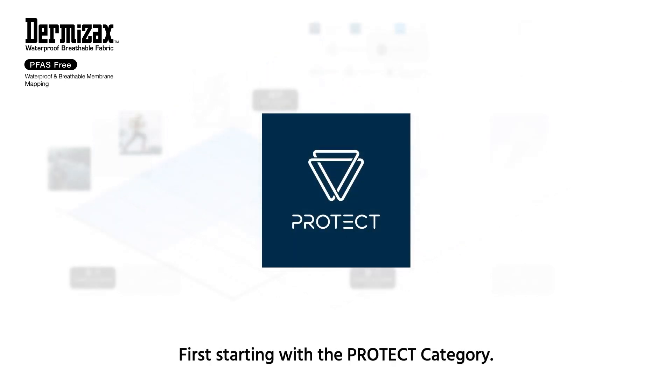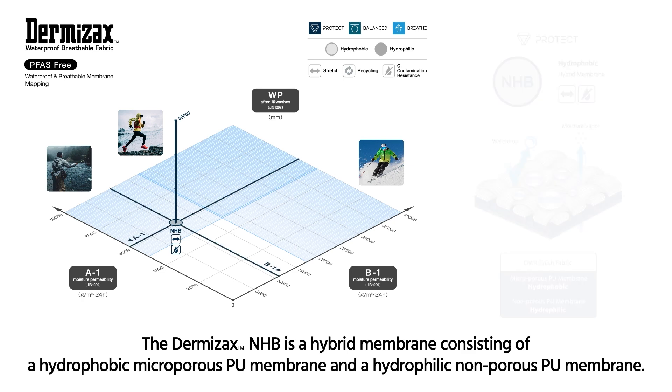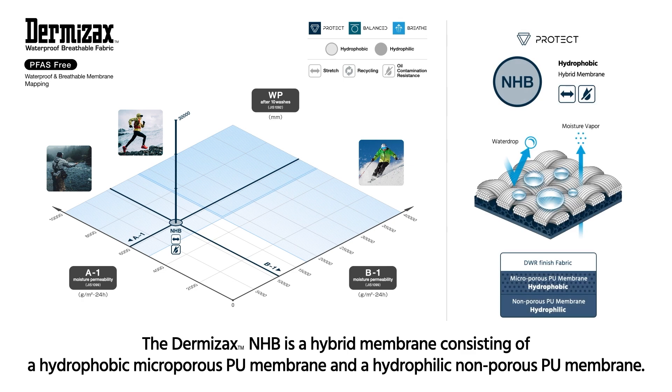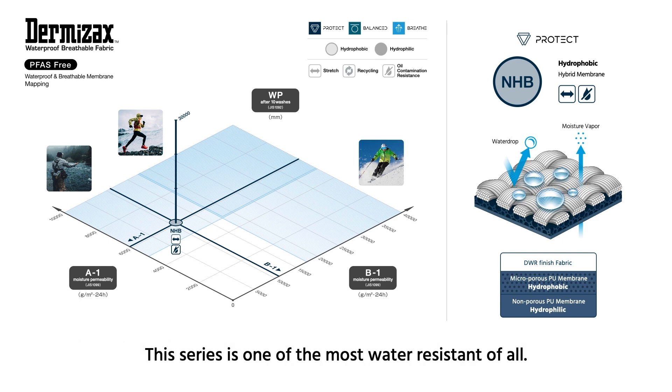First, starting with the Protect category. The Dermizax NHB is a hybrid membrane consisting of a hydrophobic microporous PU membrane and a hydrophilic non-porous PU membrane. It is made for activities which demand high water pressure resistance, such as marine or fishing. This series is one of the most water resistant of all.